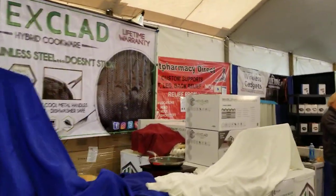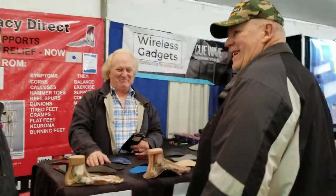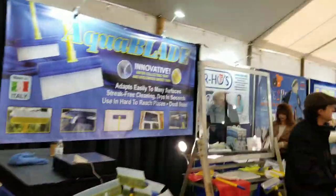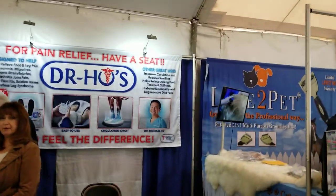This is hybrid cookware — we've got to check that out later. Pharmacy Direct for your foot — I'm limping now, so I've got to come back later and check them out. Wireless gadgets — all kinds of relief.